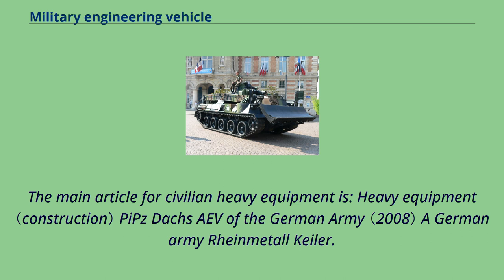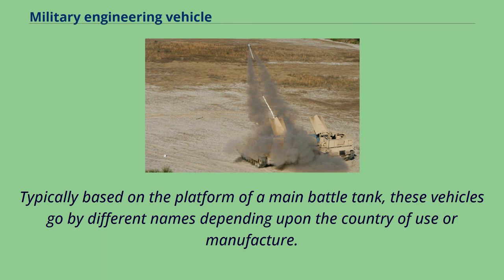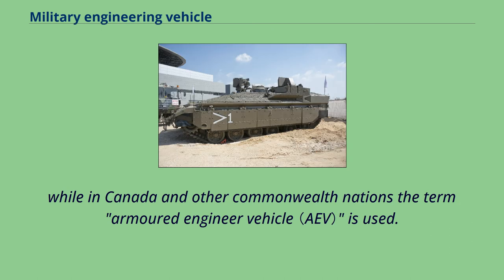The German Army Rheinmetall Keiler uses a heavy-duty rotor-powered mine flail, which causes mines it comes in contact with to safely detonate. Typically based on the platform of a main battle tank, these vehicles go by different names depending upon the country of use or manufacture. In the US the term 'combat engineer vehicle' is used; in the UK the terms 'armored vehicle royal engineers' or 'armored repair and recovery vehicle' are used, while in Canada and other Commonwealth nations the term 'armored engineer vehicle' is used.